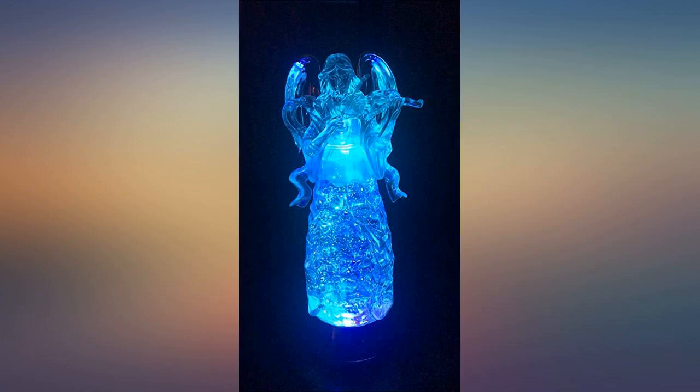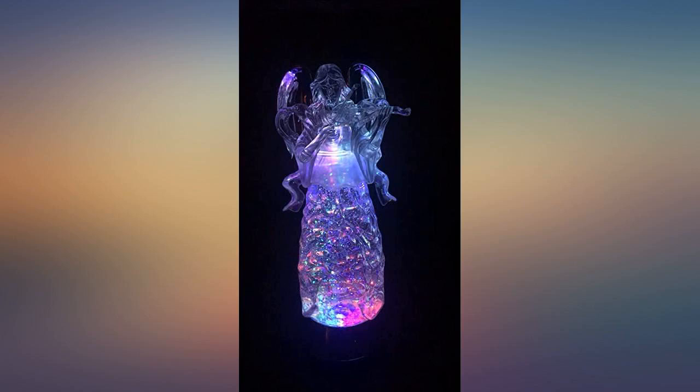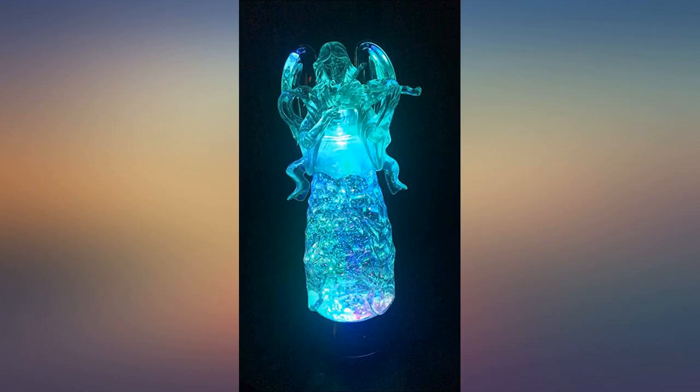It lights up to the prettiest colors. It's the perfect size, making it a great addition to any room. She has gorgeous bay windows and she put this so that people can see it from the outside of the house as well as inside. Good quality, easy to turn on and off. Looks great lit up or just plain without the light — great detail on the angel.